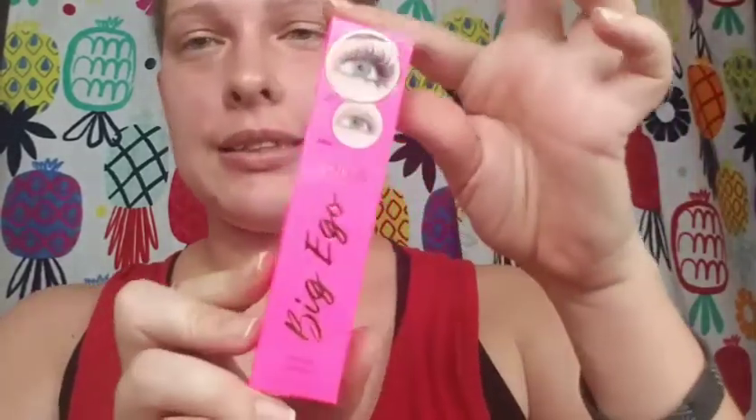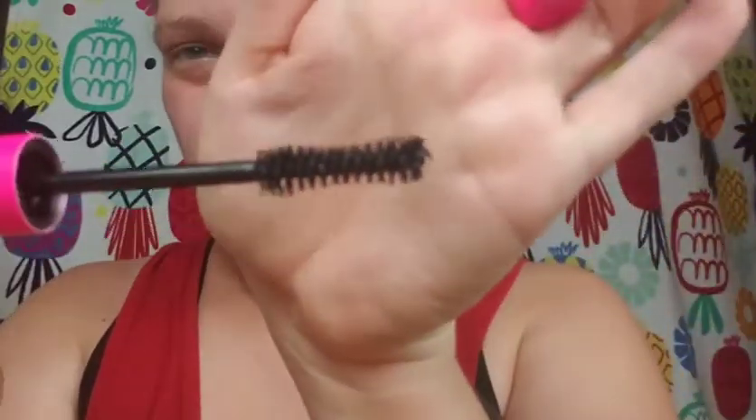The next thing I got is the Tarte Big Ego Mascara. I just have so many mascaras — I'm not sure if I want to try this one on. I might give this to my sister-in-law; her birthday is today. I already got her a mascara — her favorite is the Too Faced Better Than Sex mascara. The packaging is very pink and the wand looks pretty standard. I might still try it on since it's my sister-in-law and she wouldn't really care, so I can give you my thoughts on it.